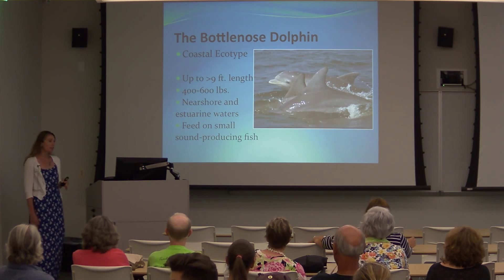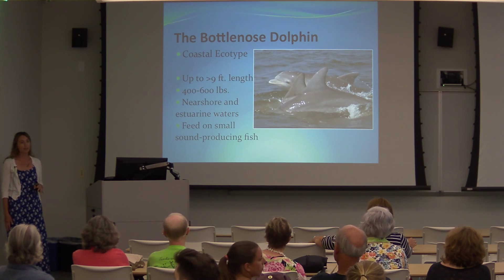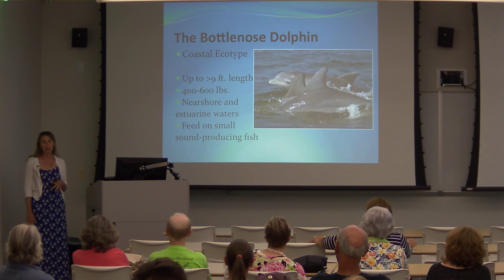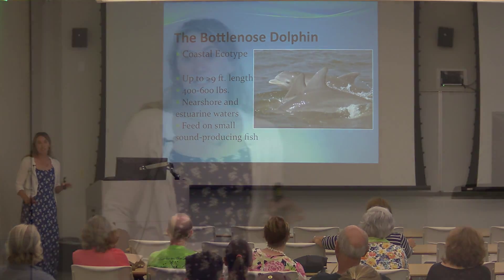The offshore ecotype is a little bigger and a lot darker in color, found further offshore in deeper waters. They feed primarily on fish and squid found offshore. For the remainder of the talk, when I refer to dolphins or bottlenose dolphins, I'm referring to the coastal ecotype.